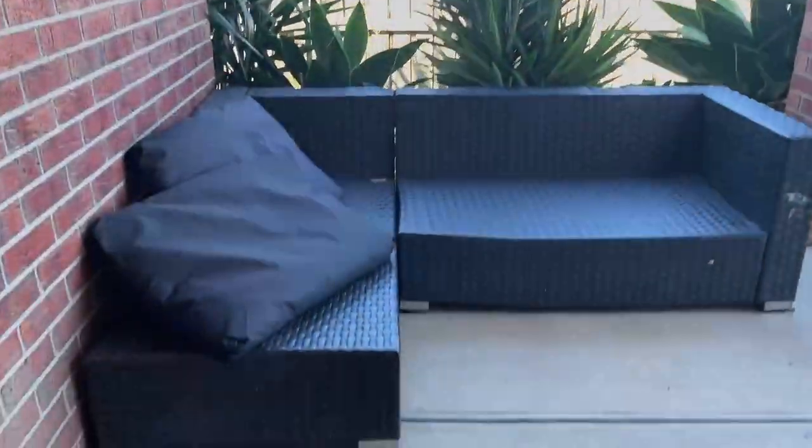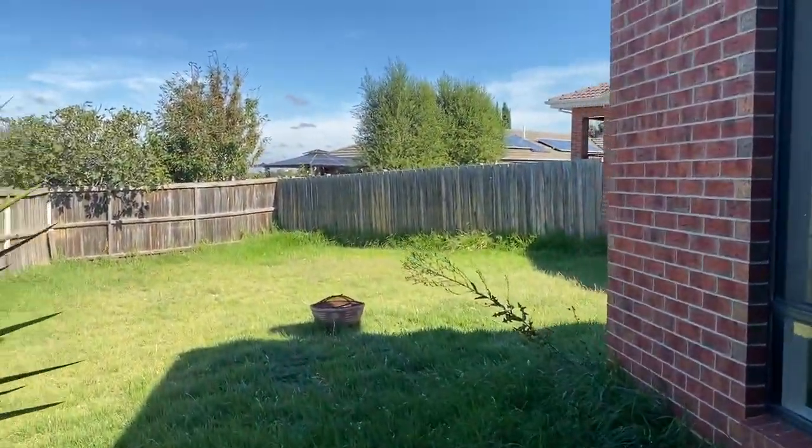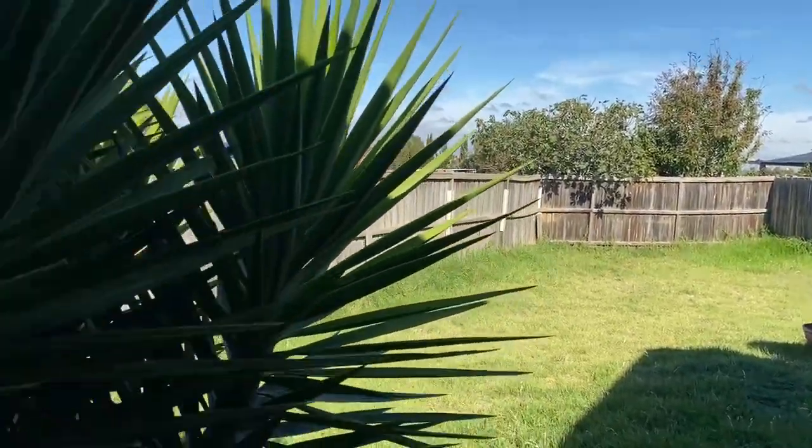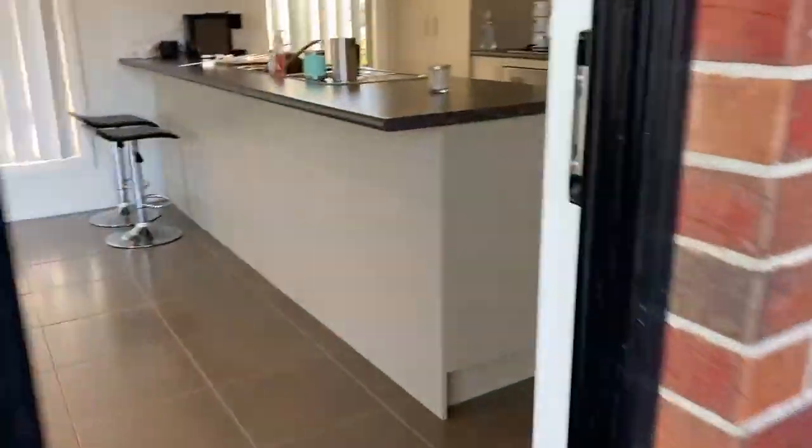Coming to the alfresco and quite a large rear yard. Really good space for the pets and the kids. We also have ducted heating in this property as well.